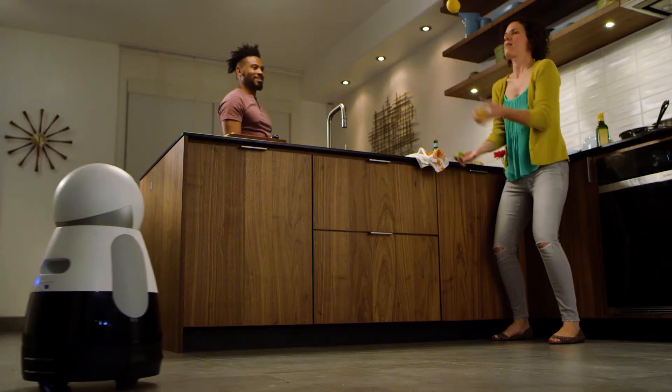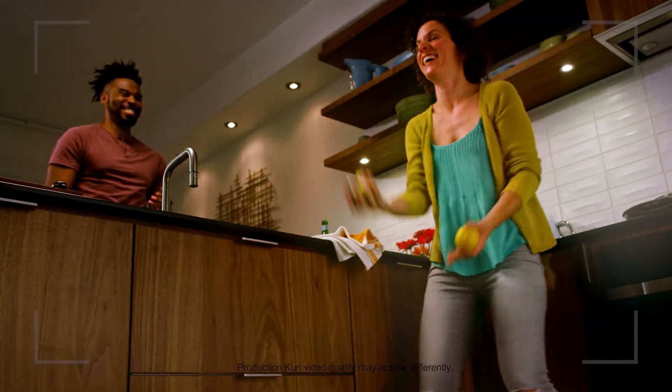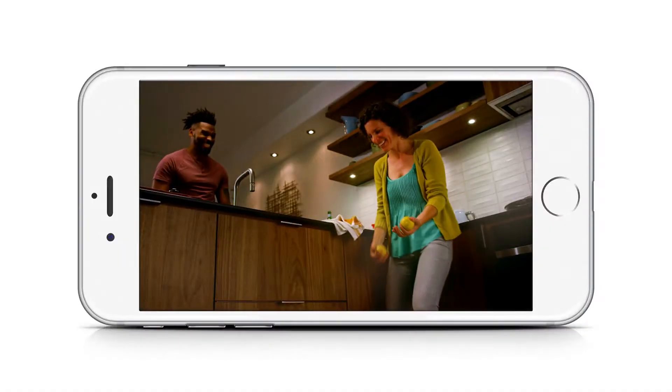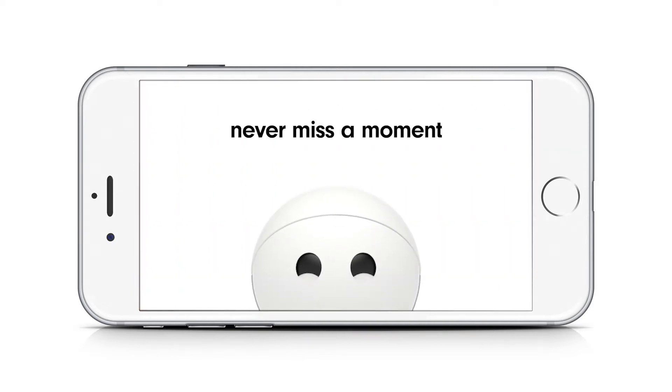Those speakers can be used for good too — you can play music and podcasts anywhere in the house, or have kids read their bedtime story. The camera also has this magical thing where it'll take little five-second videos throughout the day, and then at the end of the day, using machine learning, he'll figure out what are the coolest things he saw today.